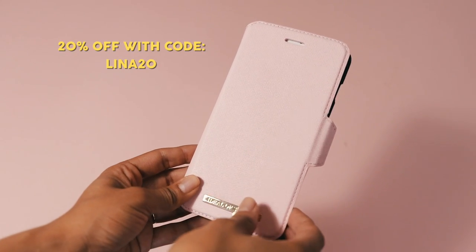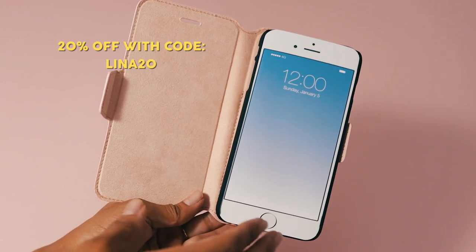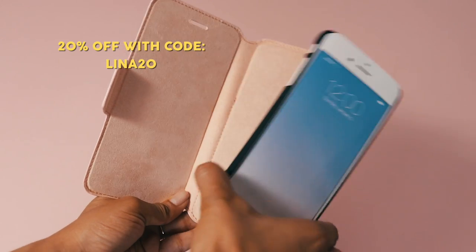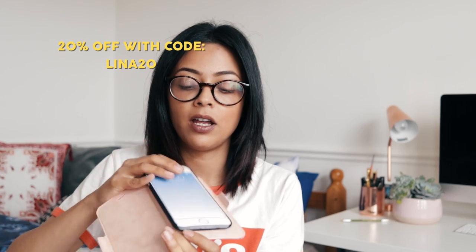Now I have some phone cases — I'm excited because I need a new one. The first thing is a fashion wallet from Ideal of Sweden: it's big and pink with slots at the back for your oyster card or bank card, and your phone just pops in. The discount code leaner20 gives you 20% off for two weeks after this video goes live. Everything from this brand is magnetic, so there's no struggle taking your phone in and out.